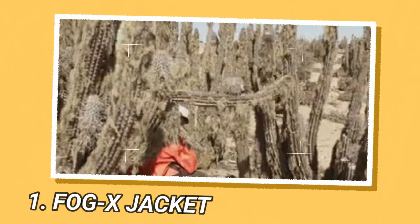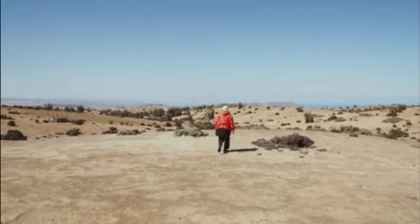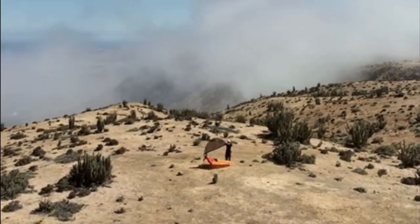The FogX jacket is an innovative design by Swedish designer Pavels Hedström that won the Lexus Design Award 2023. This jacket is designed for travelers in remote and arid locations, and it has the ability to trap water from the air. The jacket uses a low-tech device.